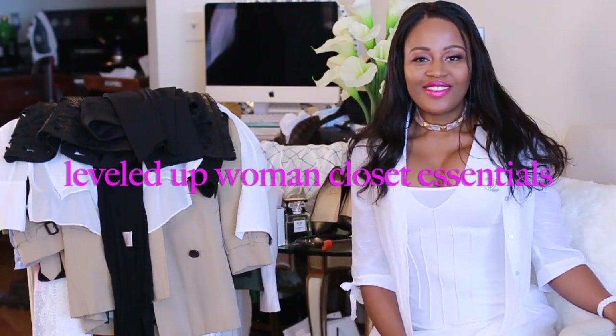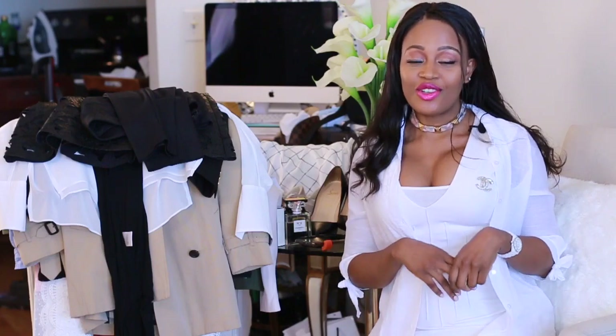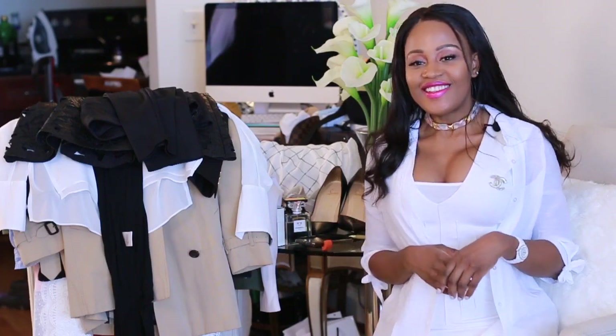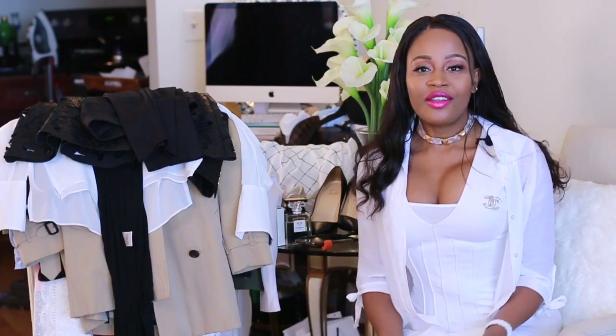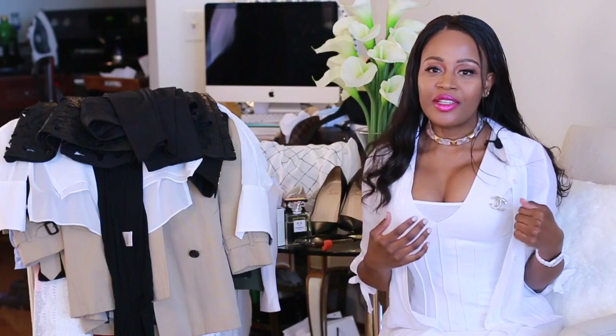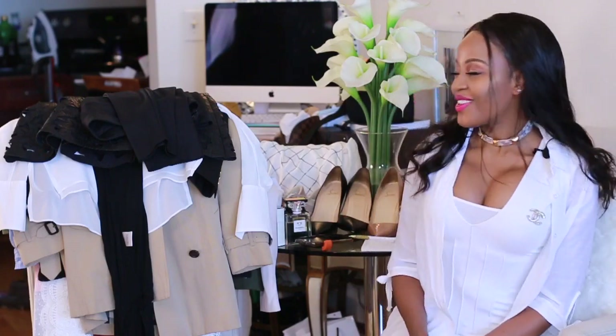Happy Monday guys, it's Sarah here, welcome back to my channel. I'm going to be doing a fun video for you today — this is the level of woman closet essentials. This is my list of what I think is essential in my closet, so let me know in the comments below if you like this sort of video. I think every woman should have a combination of these depending on their style and taste — things I've collected over the years that have become staples or favorites.